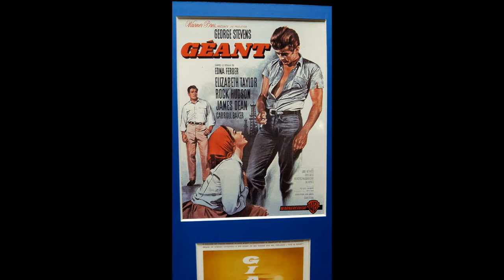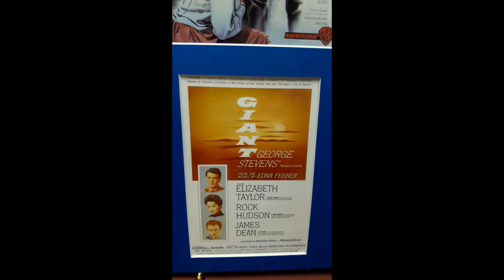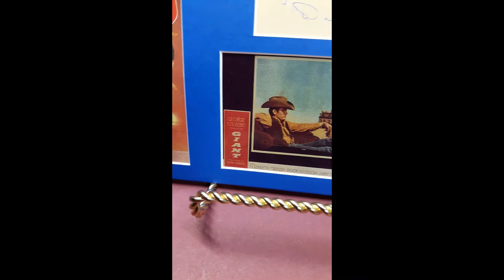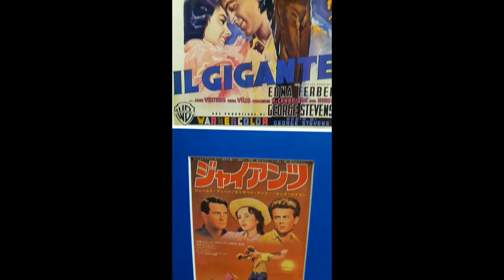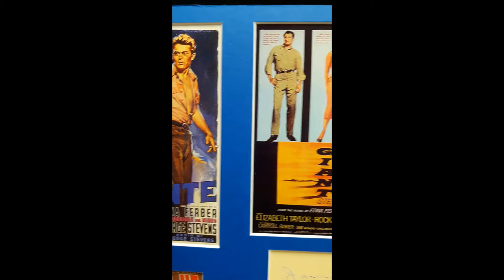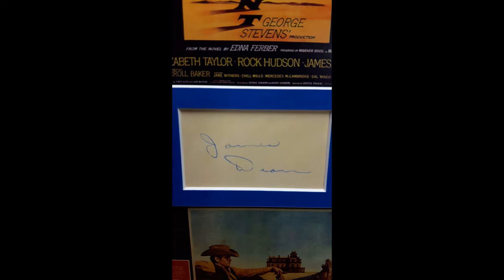Highlights of this display include a French poster, an American poster, an American poster, lobby slides, a lobby card, a Japanese poster, a Japanese poster, an Italian poster, another American poster, and a copy of James Dean's signature.